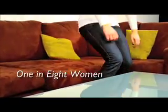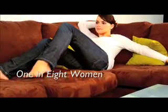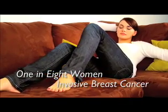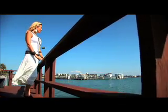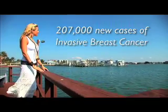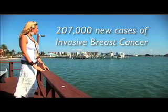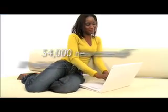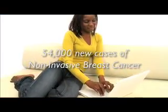About 1 in 8 women in the United States, or 12% of the population, will develop invasive breast cancer over the course of her lifetime. In 2010, an estimated 207,000 new cases of invasive breast cancer were expected to be diagnosed in women in the U.S., along with 54,000 new cases of non-invasive breast cancer.